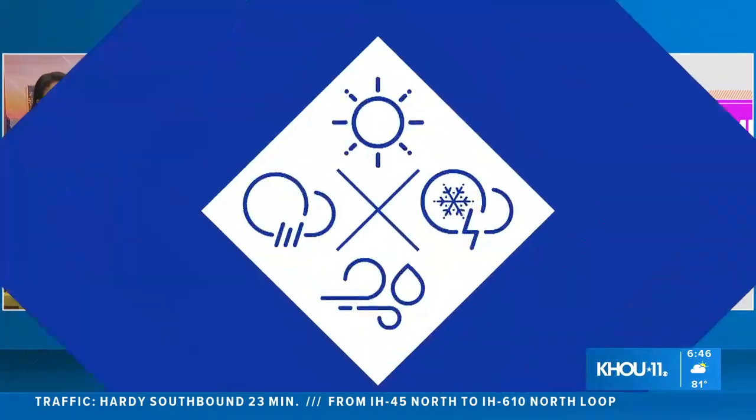Any shade is good shade right about now. Looking at these, you do need to water it.